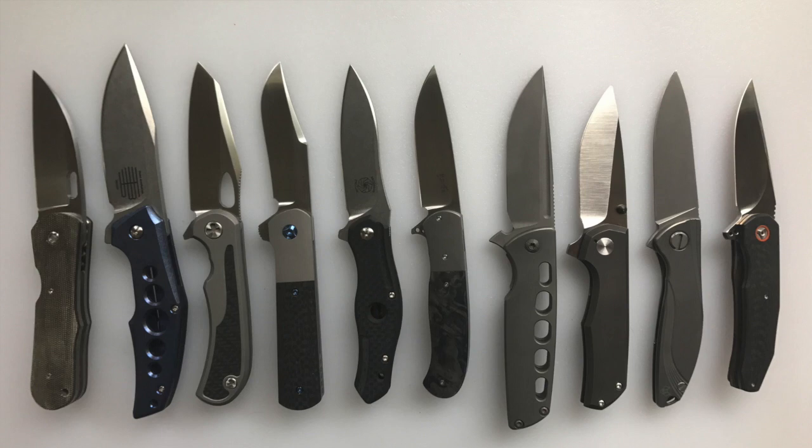Hello and welcome to another House of Wisdom knife video. Today we have a special treat — I'm going to be going over what my top 10 favorite knives are over $500, meaning over $500 but less than $1,000. This is going to be a lot of fun for me, but also it's been very painful for me.